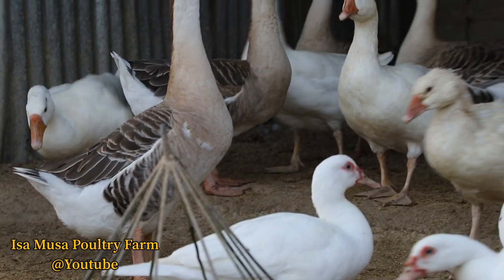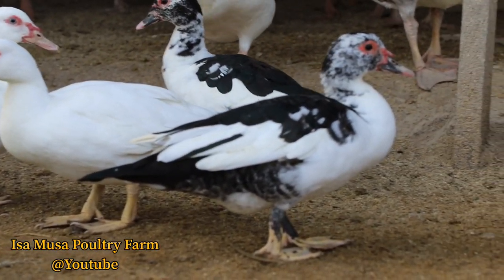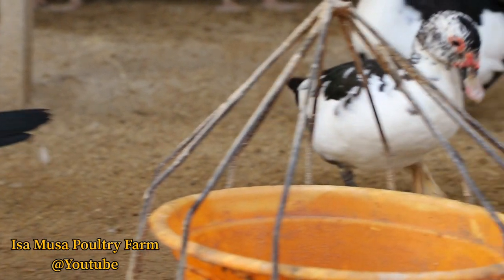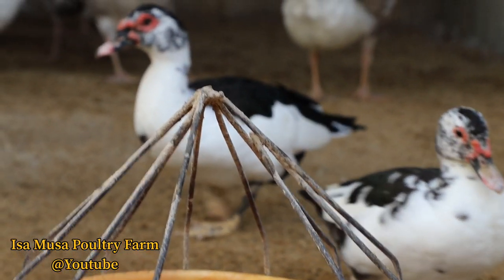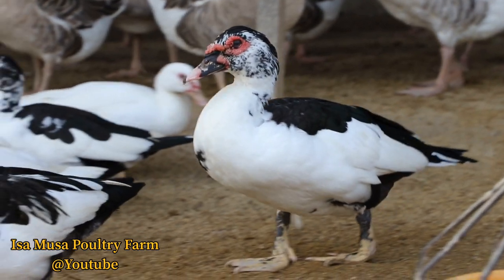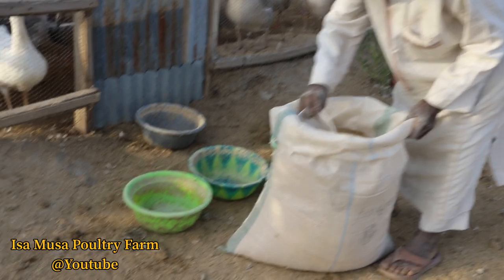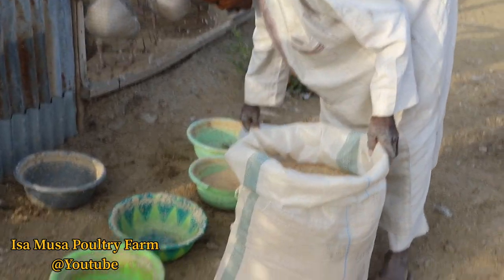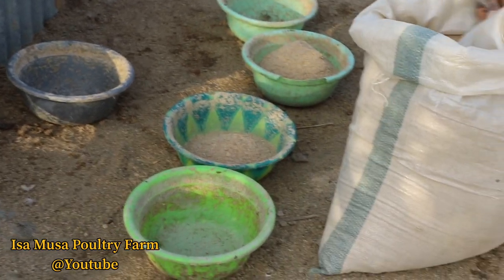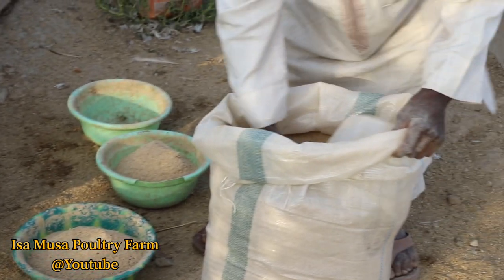The goose is ideally suited to sustainable animal production practice because it can consume and digest large amounts of high-fiber feedstuff. Its behavioral patterns make it easy to manage. It has a rapid growth rate — the fastest of avian species used for meat. Its feathers and fatty liver are valuable additional products. Since geese are selective with respect to what plants they eat, they can be used to weed a large variety of crops.